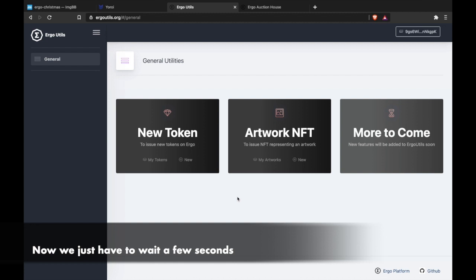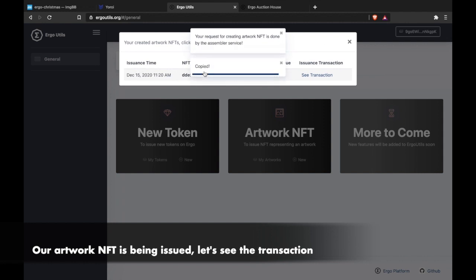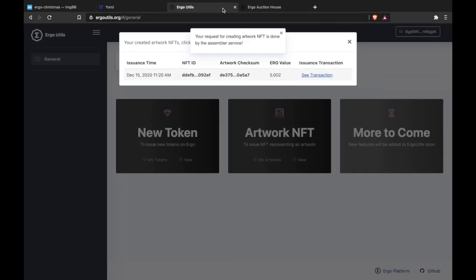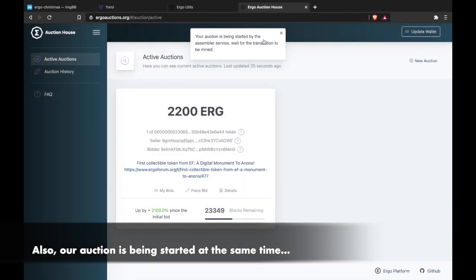Now we just have to wait a few seconds. Our auction is being started at the same time — all by chained reactions. We only have to wait for them to be mined.